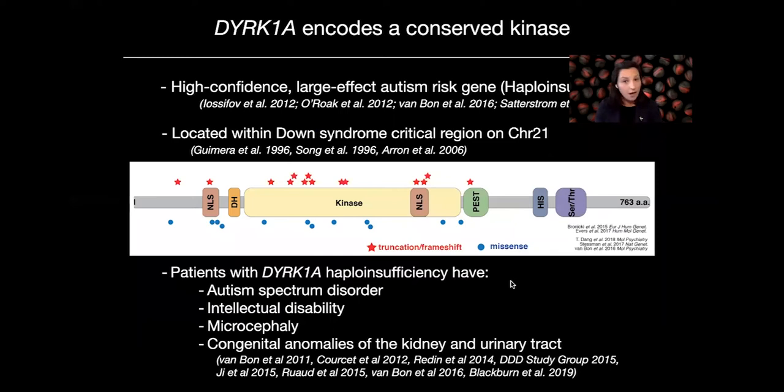Some brief background on DERK1A: it's a high-confidence, large-effect autism risk gene. It's haploinsufficient, and it's also located within the Down syndrome critical region on chromosome 21. It seems to be incredibly dosage sensitive — an increase in dosage in Down syndrome of DERK1A is thought to be important for the disorder. Patients with DERK1A haploinsufficiency are known to have autism spectrum disorder, as well as intellectual disability, microcephaly, and congenital anomalies of the kidney and urinary tract. We think we're recapitulating the microcephaly part of the disorder in our embryos.